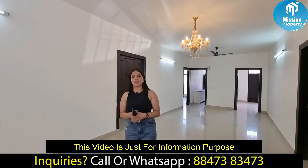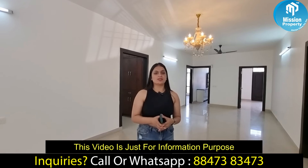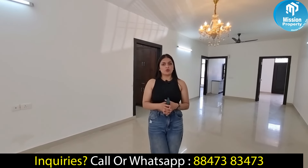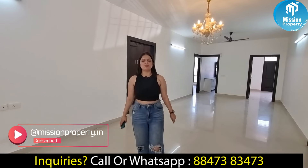If there are any queries related to this video, please contact us using the details at the bottom of the video. Don't trust any online website — you can visit our office and satisfy yourself before you buy a property. Thank you for watching Mission Property. Your dream property is our mission. Thank you.